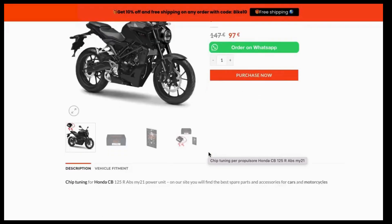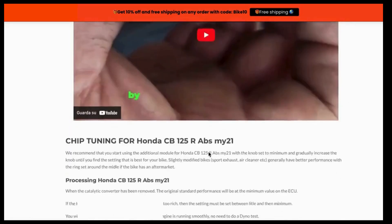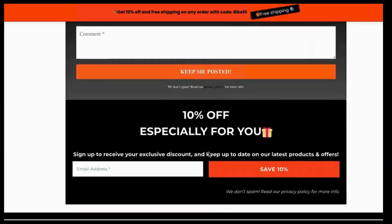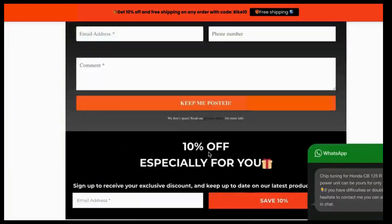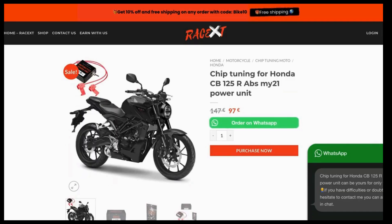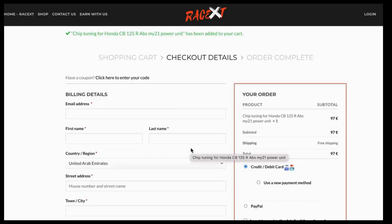On the product page, you can read the detailed description, check customer reviews, and if you're ready to purchase, select the desired quantity and click on Add to Cart. If you encounter any problems while searching for the product or during the purchase process, feel free to contact us via WhatsApp through the button, or you can find our number in the contact section of the website. We'll be happy to assist you with your search and purchase.